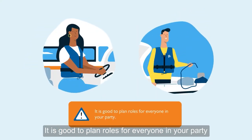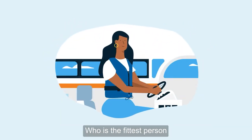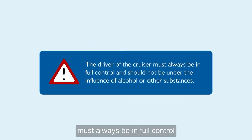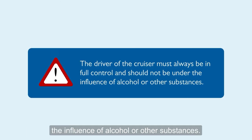It is good to plan roles for everyone in your party: who drives the cruiser during trickier manoeuvres, and who is the fittest person to step off the cruiser at moorings to tie up? The driver of the cruiser must always be in full control and should not be under the influence of alcohol or other substances.